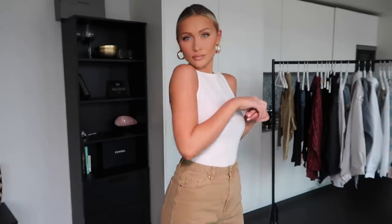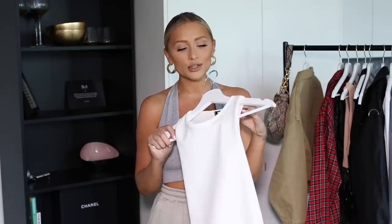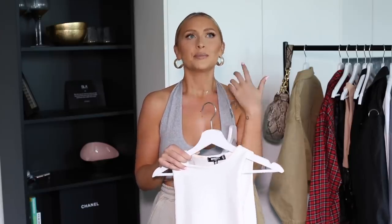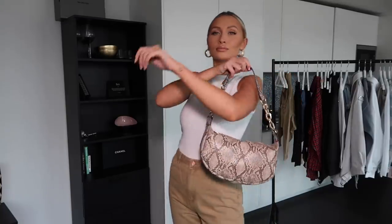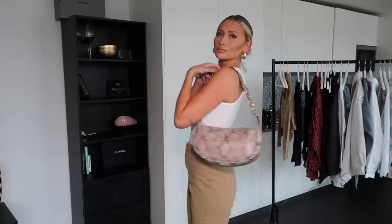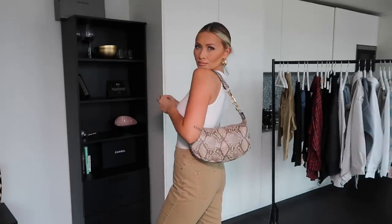This bodysuit is the same shape as those ones from Zara — everyone knows those Zara bodysuits and these are the same. The only thing I would say is possibly put this on before you do your makeup, because mine is now covered in makeup from where I took it off. There's no way you're getting it over your head with makeup on. With this, I've added on this snake print bag — I'm obsessed with these bags. I've also got it in black, which I'm going to show you throughout this haul. I love the shape; they're a little bit bigger than the standard small over-the-shoulder 90s-style bag. This also comes in the matching jacket.